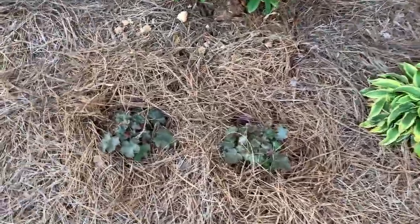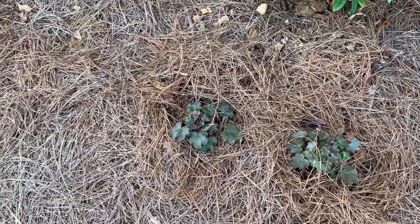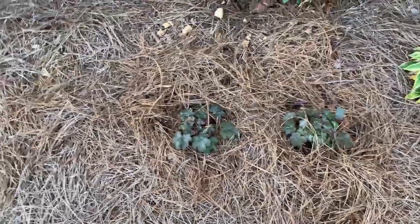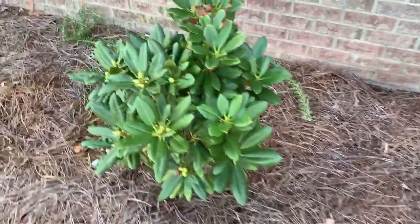Some hostas here - I kind of want to fill in more hostas around here, I'm going to get some more. We went to the mountains a few weeks ago and I bought these two plants right here on clearance up at Sugar Mountain. I bought those and some other ones I'll show you. Here are the rhododendrons - they're putting on new leaves.